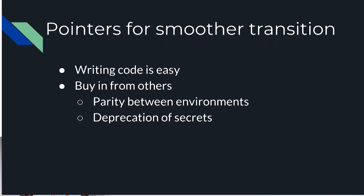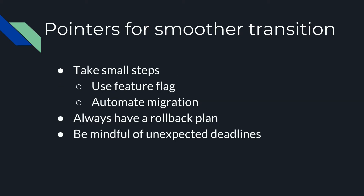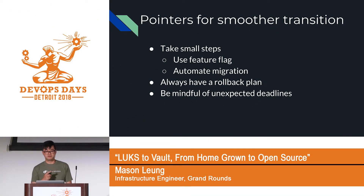A few pointers for a smoother transition: writing the code was actually the easy part — it only took about three days to figure out authentication and secret comparisons. The hard part was getting people interested and getting buy-in from engineering leads and managers. I had to create a spreadsheet with all the secrets and spent three weeks nagging people to look at environment parity and identify secrets that could be deleted. Take small steps and use feature flags — I ended up doing the migration five to six times because there were too many discrepancies found.